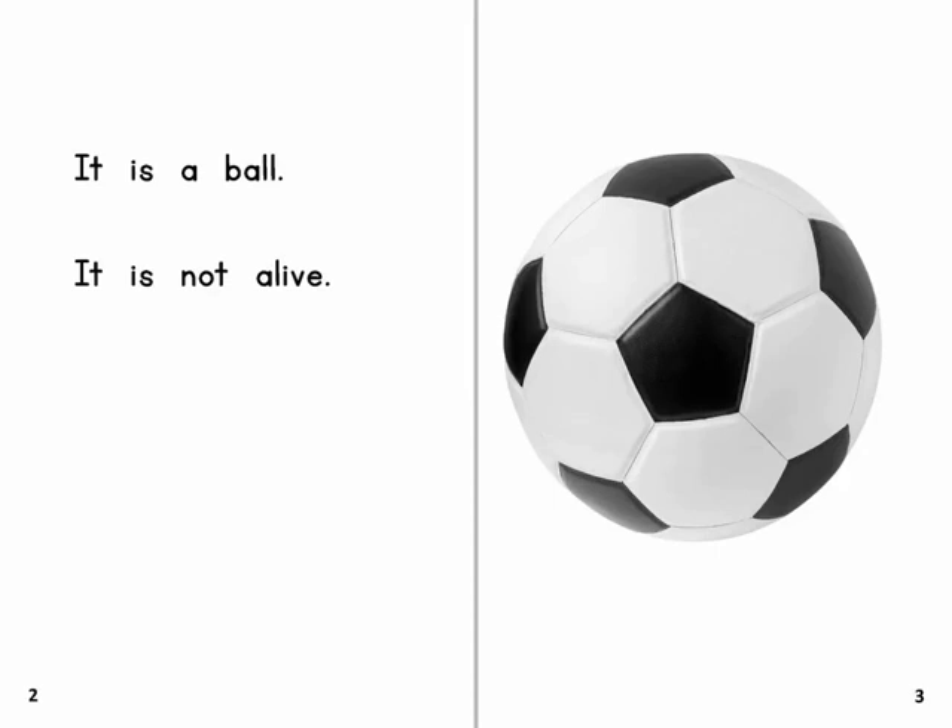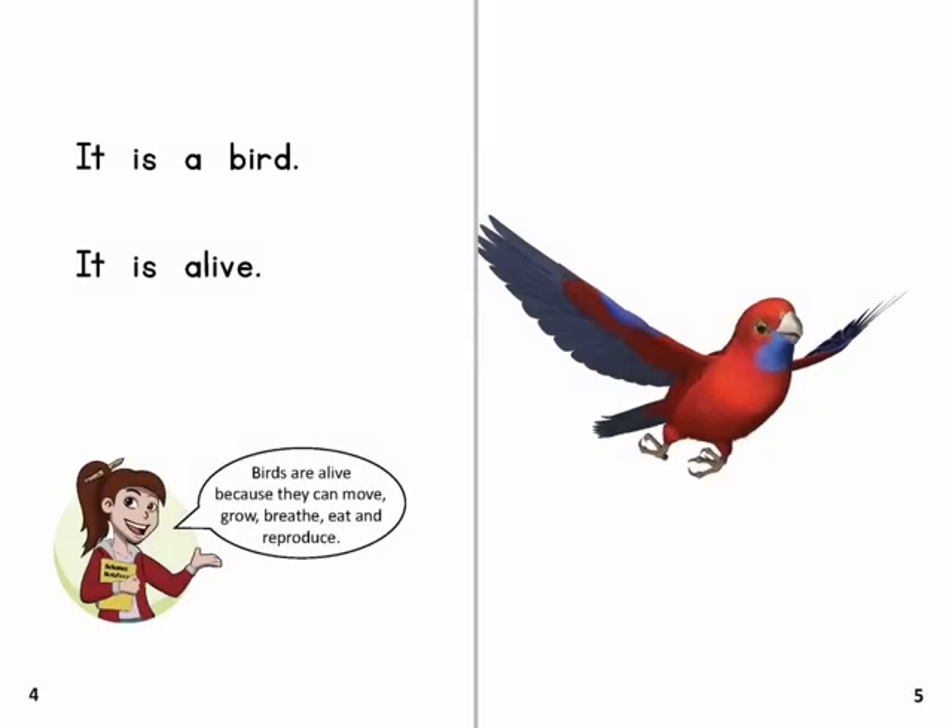It is a ball. It is not alive. It is a bird. It is alive.